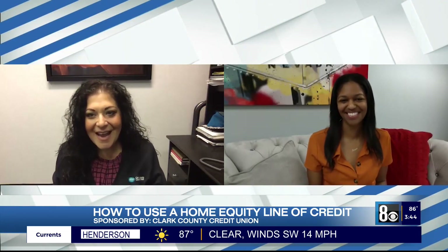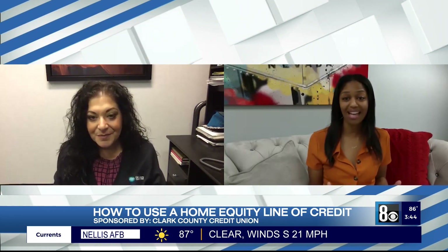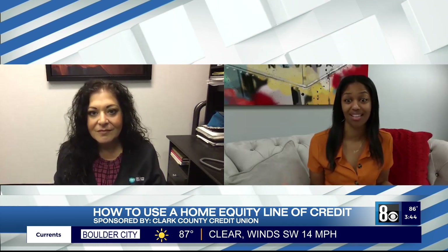Jennifer, welcome back. Thanks for having me. So last time you were here, we talked about real estate. So let's do that again — let's remind people how they can get money out of their homes and use it for other things.